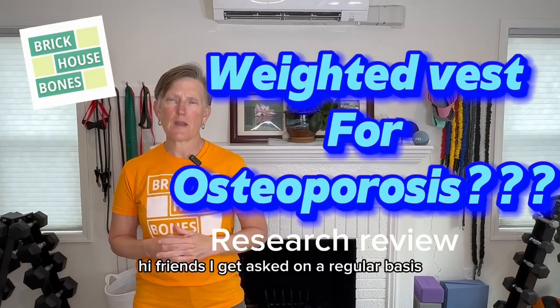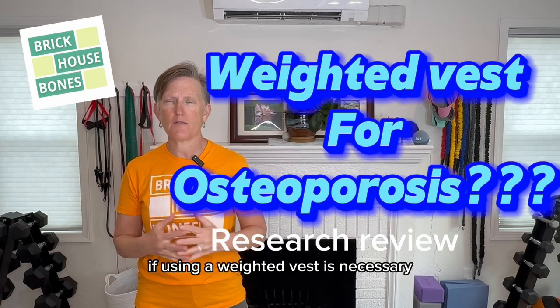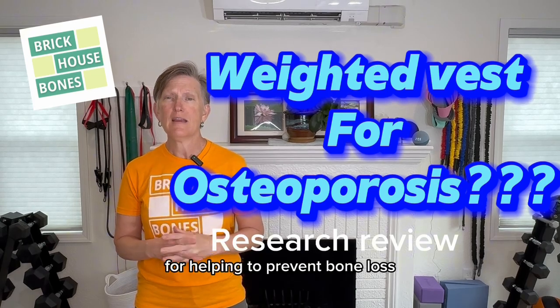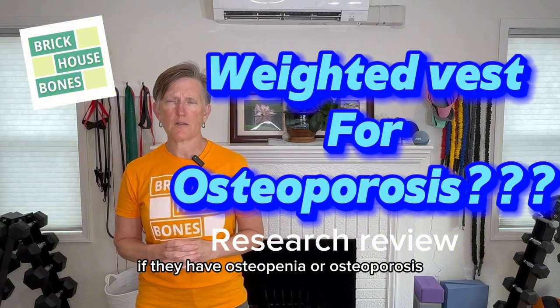Hi, friends. I get asked on a regular basis if using a weighted vest is necessary for helping to prevent bone loss and work with people that are trying to improve bone density if they have osteopenia or osteoporosis.